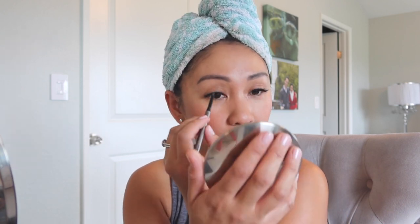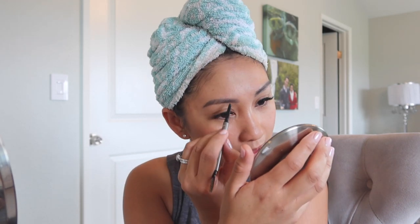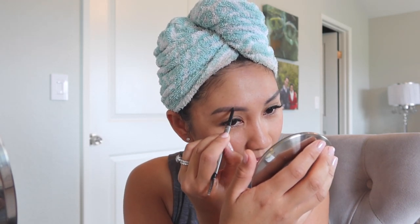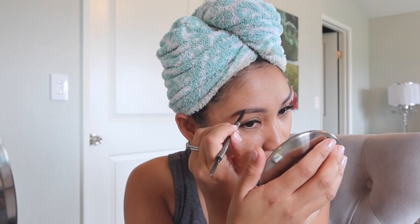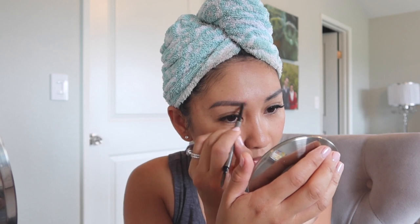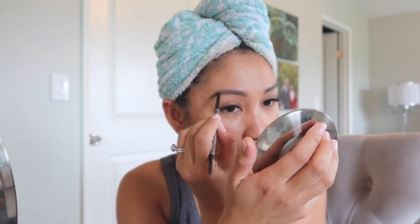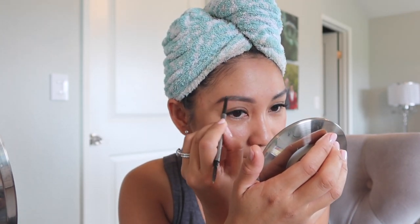By the way, this is the Brow Power Super Skinny in Universal Gray by It Cosmetics. I just grabbed whatever I have. And this pimple — courtesy of hormones or traveling. Traveling really jacks up my skin — I think it's the plane. And I didn't bring my own pillowcase for the Airbnb. If you guys know me, I bring my own pillowcases to the Airbnb.